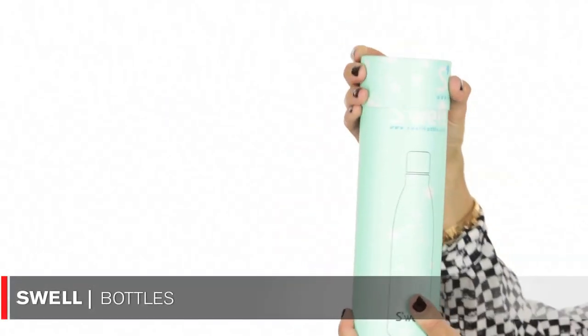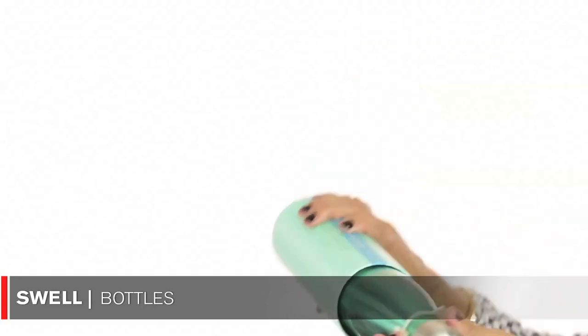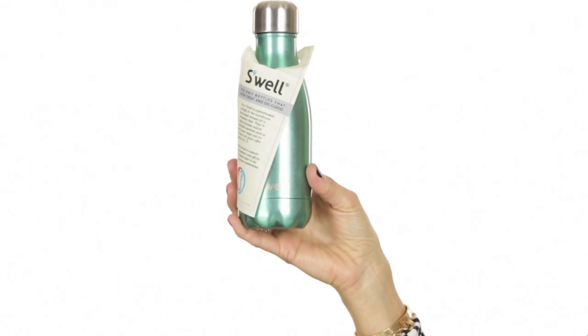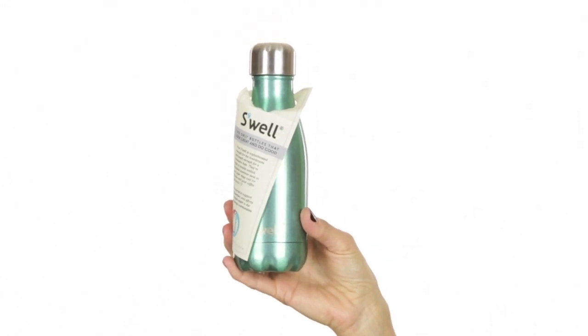The first product is a water bottle called S'well. This is the packaging, and when you open it, it's this beautiful water bottle. This is the smallest size — it's a nine ounce. It comes in nine ounce, 17 ounce, and 25 ounces. The reason I love it so much is because it is the best quality water bottle you can find. It stays hot for 12 hours and cold for 24 hours.